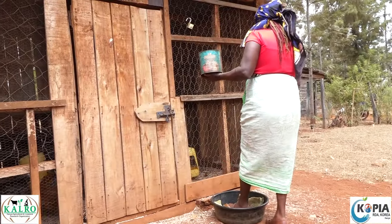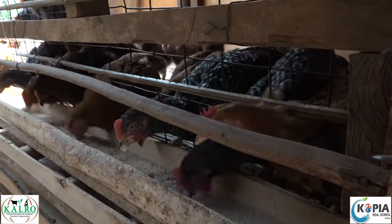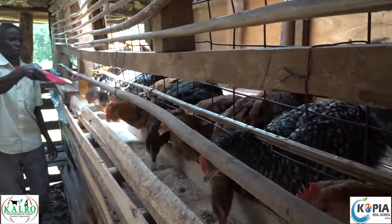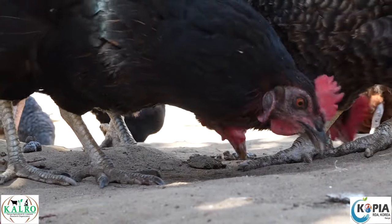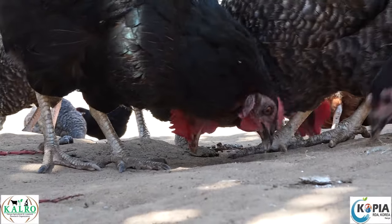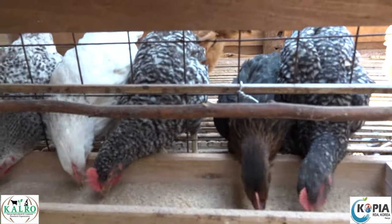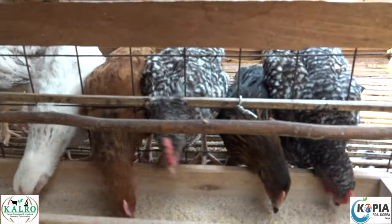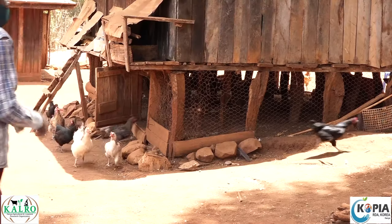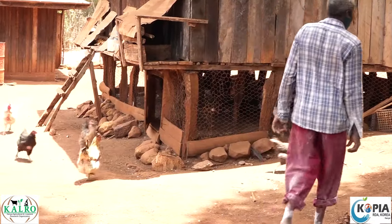Feeding improved indigenous chickens on commercial feeds increases productivity but takes up about 70% of total production expenses. This is because a laying bird consumes about 120 grams of feed per day at an average cost of 56 shillings per kilogram. This may be prohibitive to most small-scale farmers with limited resources who desire to improve productivity of their chickens.